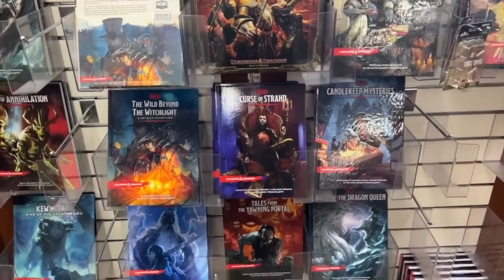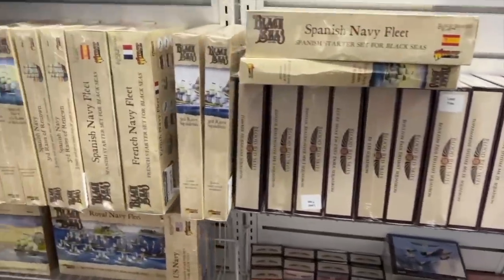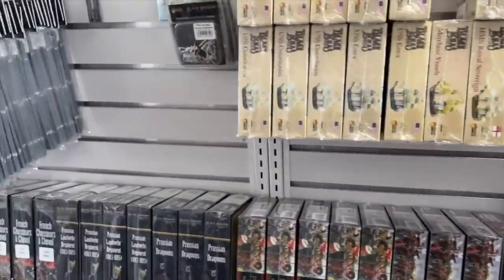Every store carries various things — collectible card games, RPGs, miniatures, and board games. This store in particular has a lot of board games and a lot of miniature games.